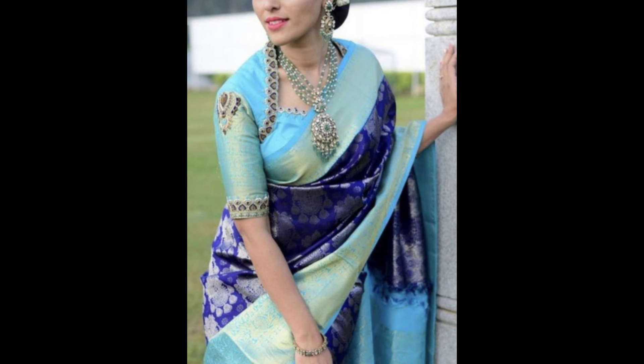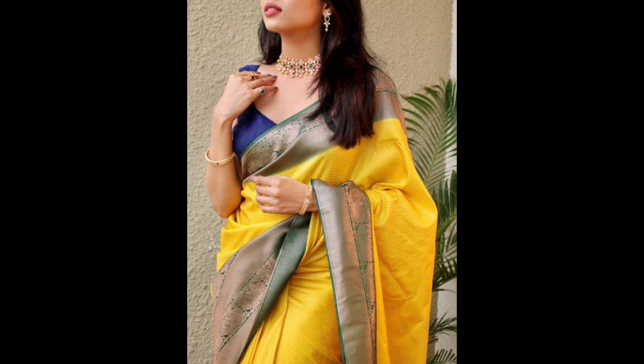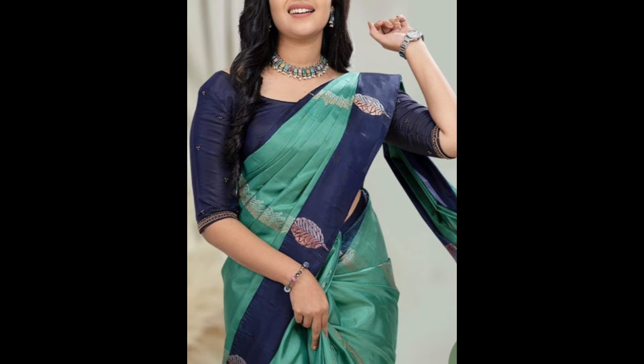A matching silk blouse with similar or complementary color and texture to the saree, often with classic designs like a round or high neck and short sleeves.